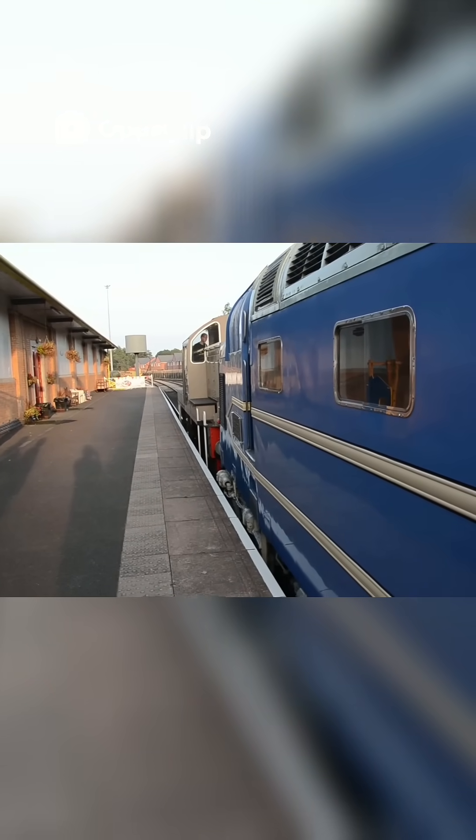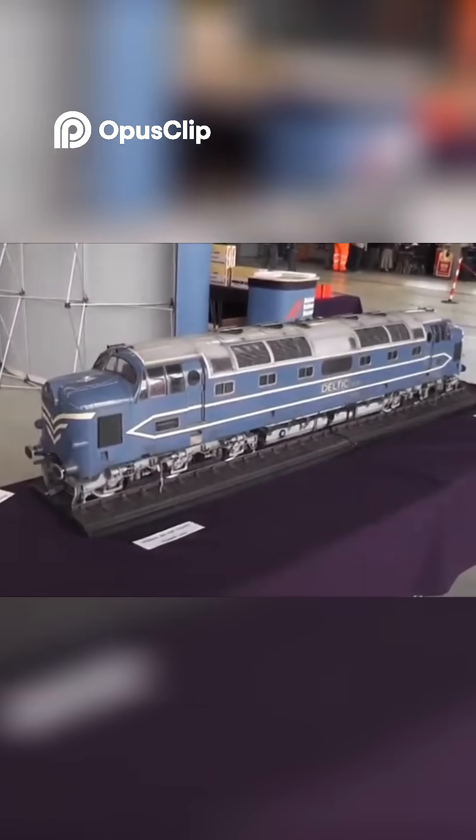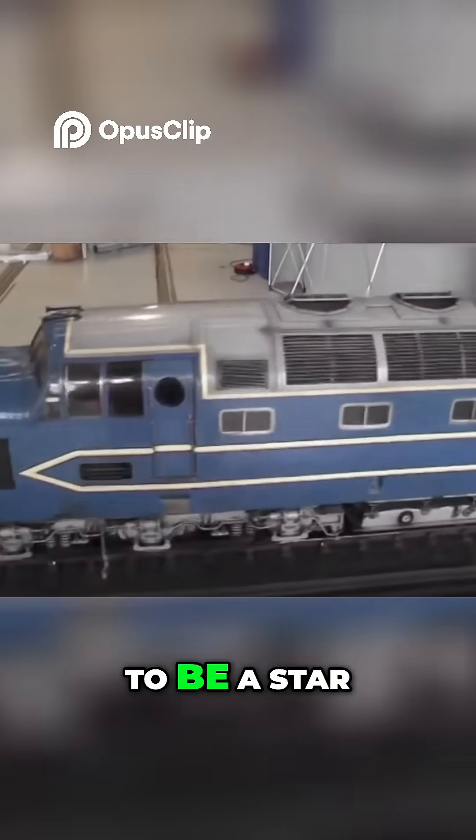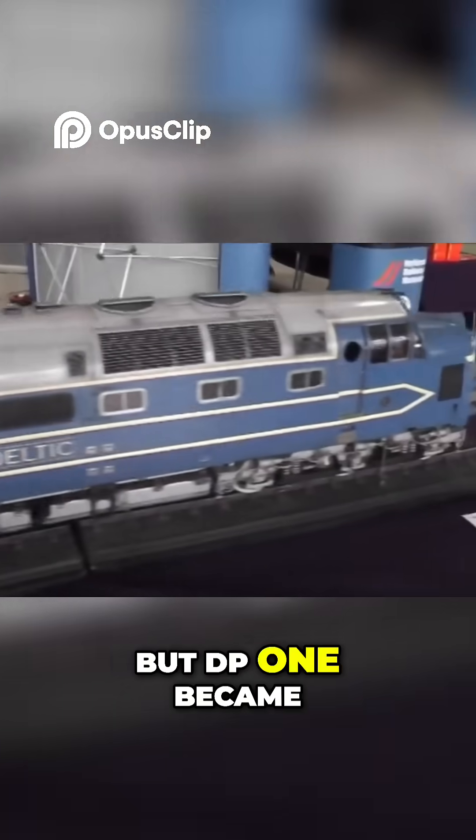The Deltic prototype remains a favourite among collectors and railway fans alike. She was never meant to be a star, but DP1 became a legend.